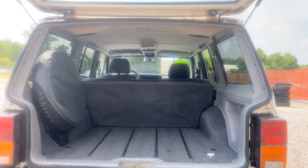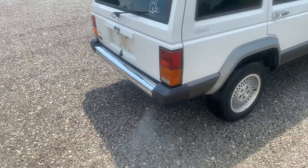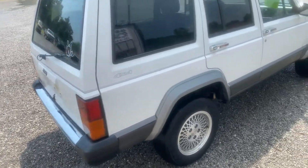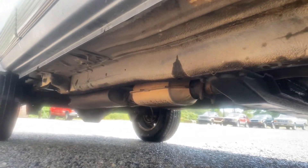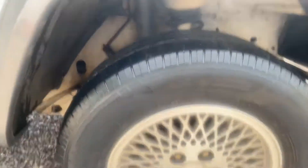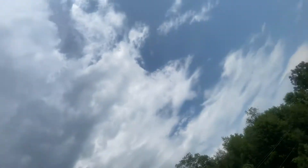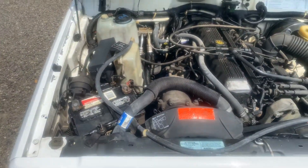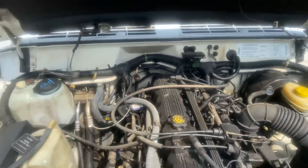Leather interior. Headliner looks pretty good. Looks like it's blowing just a little bit of steam out of the exhaust — could be a head gasket, possibly. A little greasy.